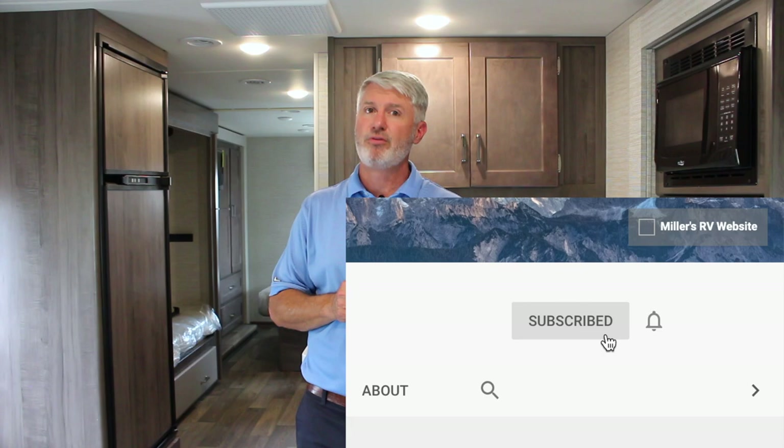Before we get to number three and four, if you'll subscribe and click the reminder bell, whenever a new video comes out it'll let you know. If you'll do that for me right now I really appreciate it. Let's go look at three and four.